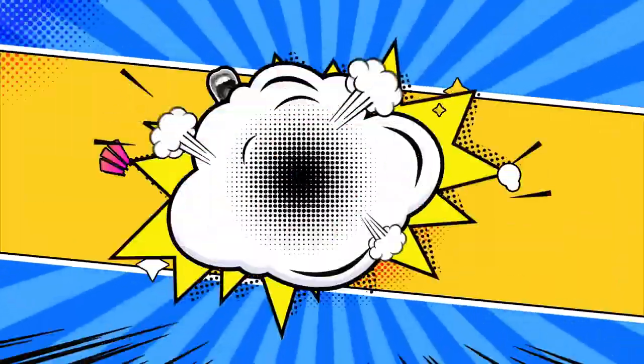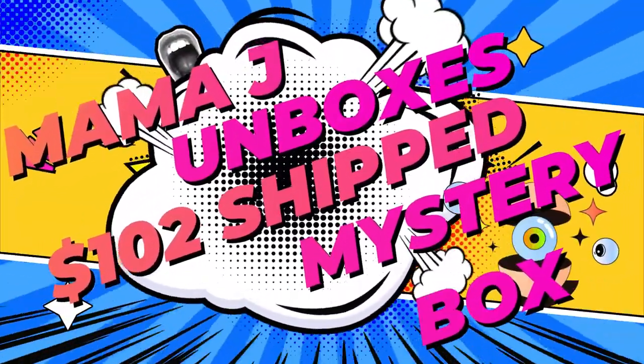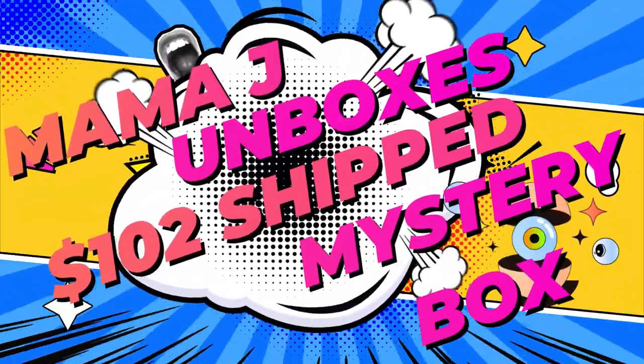Hey guys, it's Mama J and I got a $102 shift mystery box from DC Pops. What did I get? I picked up a pop from a pop. This is a $102 shift mystery box, number 13 from DC Pops on Instagram. I will link them down below.